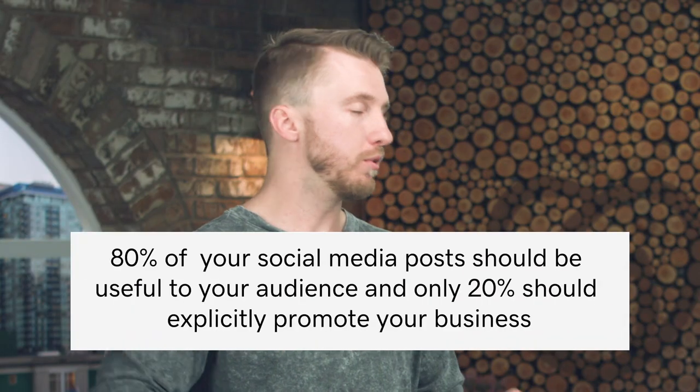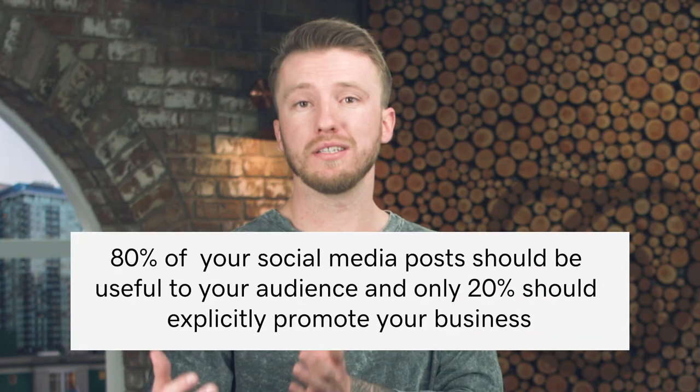You will want to limit how many times you promote your newsletter, because you'll come across as spammy if you're always trying to sell it. You want to add value first and then sprinkle it in as a 'hey, if you want even more value, even more content, check out this newsletter.' Try to keep it to the 80-20 rule — 80% value, 20% selling.